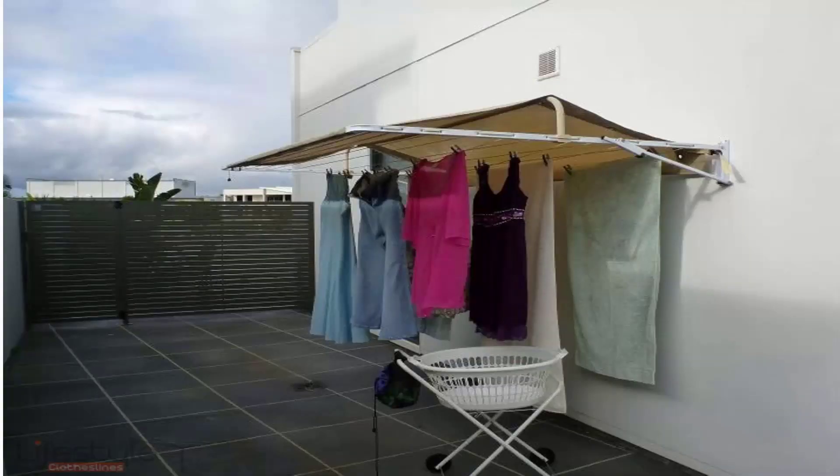You can also get covers for fold-down or wall-mounted clotheslines. These protect your clothes from both winter rain or when it is wet during summer or winter months. It also helps extend the life of your clothes as it doesn't allow the sun's harsh UV rays to bleach your clothes, so you can get extra time out of your clothes as well.